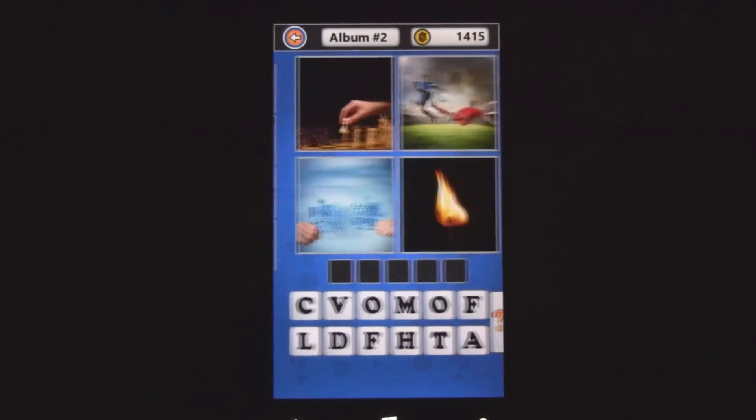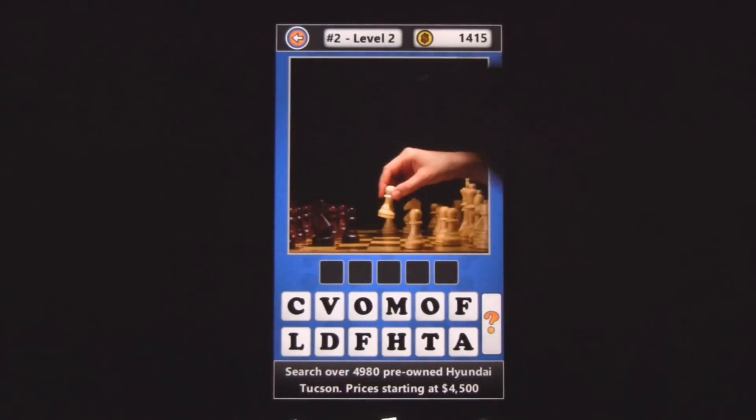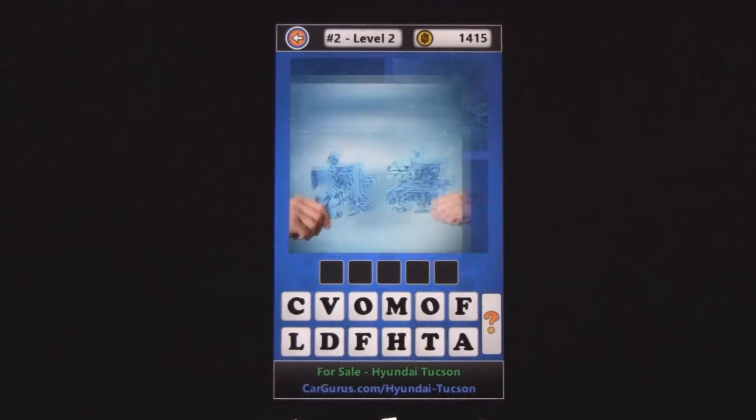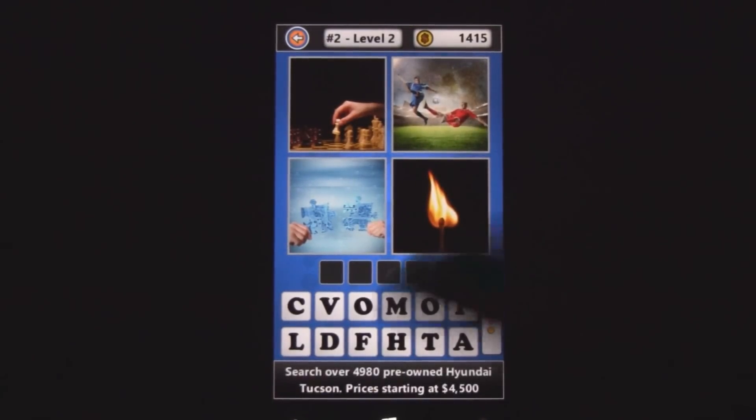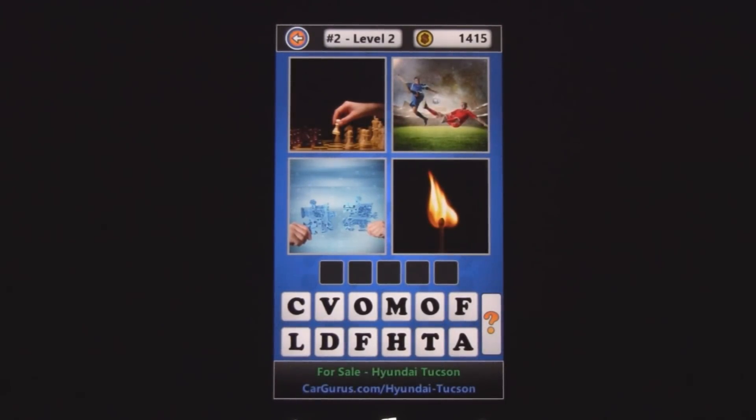What you do is you're given four pictures, and you can tap to enlarge them. You have to figure out what's in common with all of them, and then figure out the word that describes all four of them. Some of these can be a little tricky, and others you just see instantly.